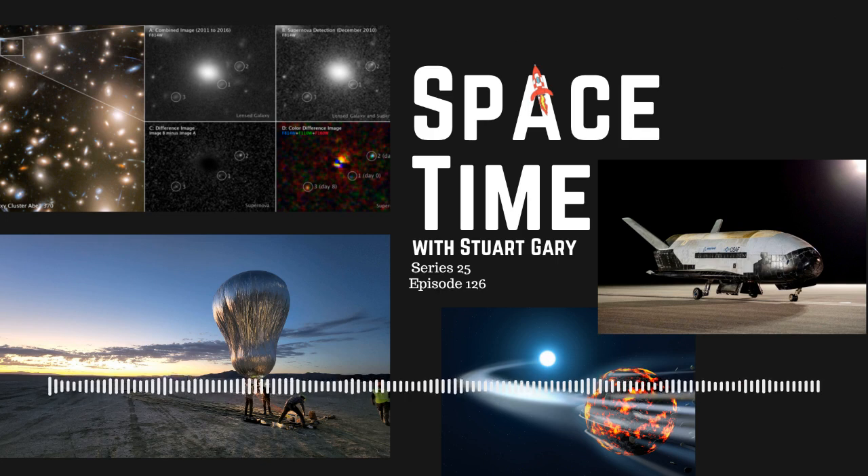The supernova images are special because they show the early stages of a stellar explosion, which are often missed. The gravitational lensing effect provided three snapshots at different time periods of the same event. First predicted by Einstein's theory of general relativity, gravitational lensing meant the light from the distant supernova was refracted and magnified by a foreground galaxy cluster known as Abel 370, acting as a sort of cosmic lens. As the light travelled around the cluster in different directions, it covered different distances, resulting in three different images, each showing a different moment in the supernova's evolution.